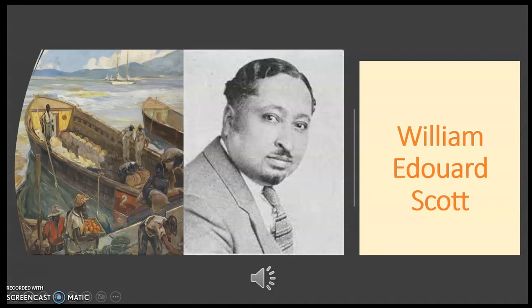Scott used oil paint on canvas and the painting was made in 1932. It is 36 by 38 inches and signed and dated in oil paint on the lower left. This painting was exhibited at an exhibition of productions by Negro artists at the Harmon Foundation in New York in 1933.